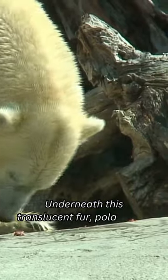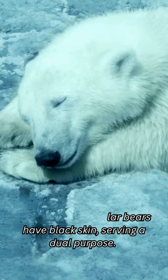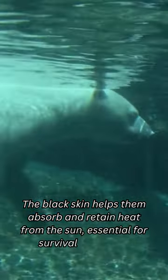Underneath this translucent fur, polar bears have black skin, serving a dual purpose. The black skin helps them absorb and retain heat from the sun, essential for survival in freezing temperatures.